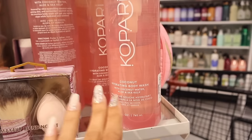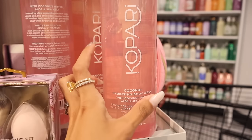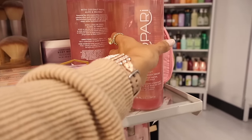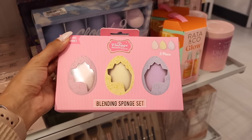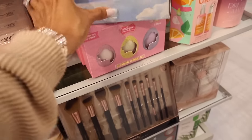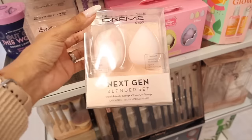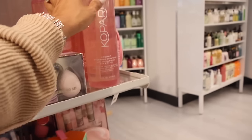On the side, I found the Coconut Hydrating Body Wash with coconut water, aloe, and sea kelp for only $20 for the extra large size - usually found at Ulta for much more. Down here they have the Vintage Cosmetic Company Easter sponge set in yellow, purple, and pink for only $6. And the Cream Shop Next Gen Blender set is only $5 - you get so much and a little bit goes a long way.